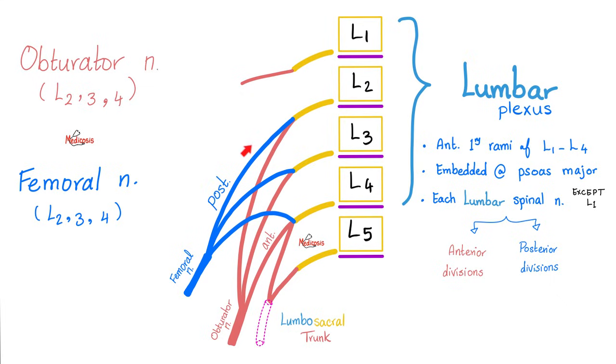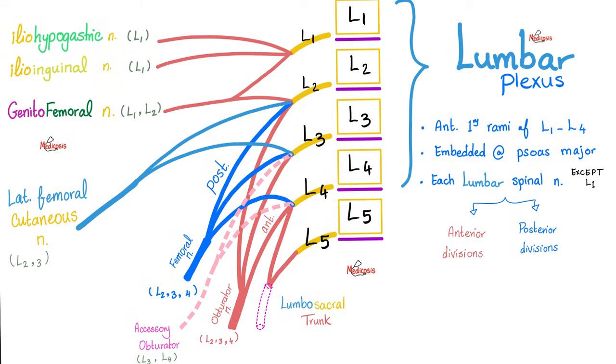So: anterior divisions of L2, L3, and L4 form the obturator nerve; posterior divisions of L2, L3, and L4 form the femoral nerve. Starting at L1: L1 gives you the iliohypogastric, ilioinguinal, and genitofemoral nerves. For L2: its anterior division contributes to the obturator nerve and its posterior division contributes to the femoral nerve.